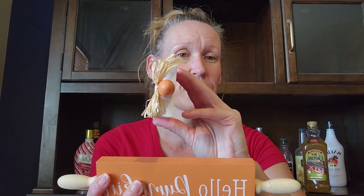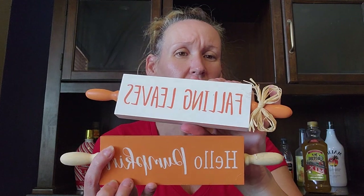I found these rolling pins — they're flat but super cute. One says 'Hello Pumpkin' and the other says 'Falling Leaves.' They're both flat rolling pins. I'm not going to leave them how they are — I'll redo them. I hadn't seen rolling pins there before.